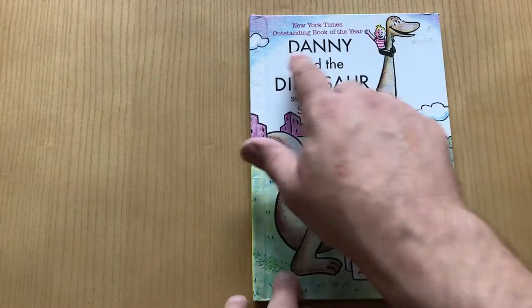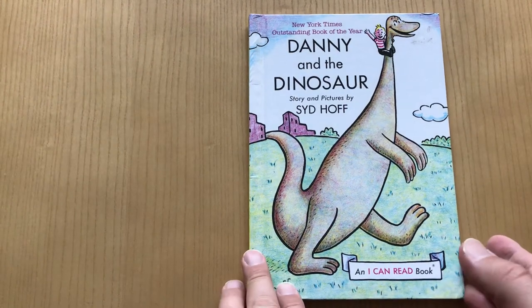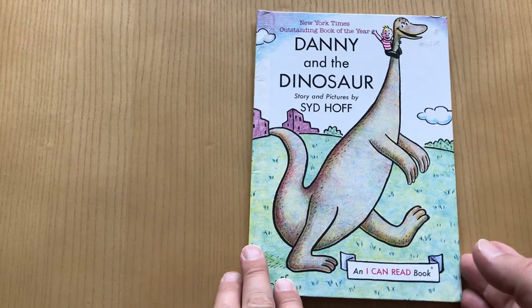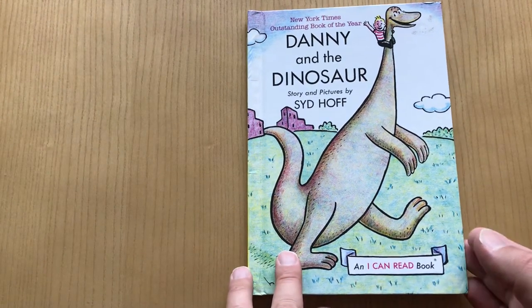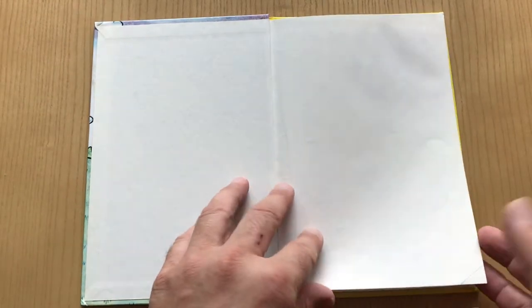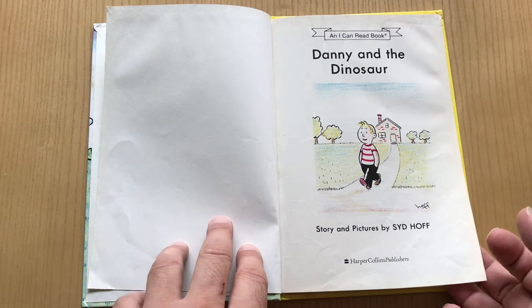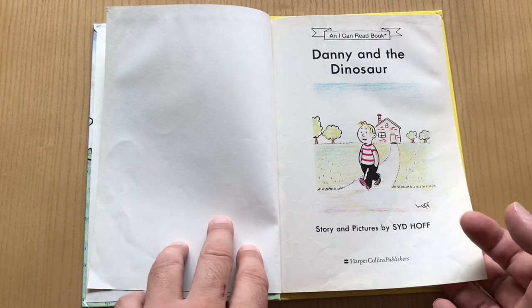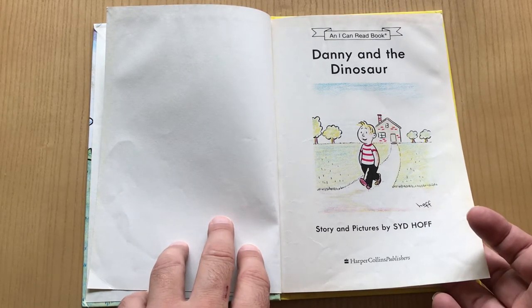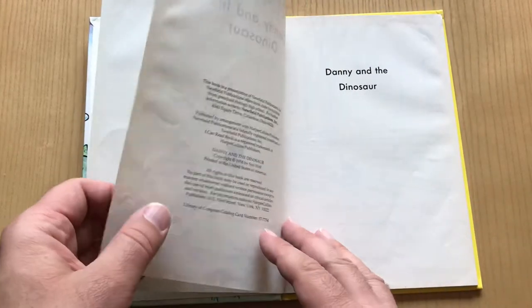There's a cool little title up here at the top — New York Times Outstanding Book of the Year. I think this might be a first edition, but I'm not really sure. It's 1959, and it's part of this I Can Read series. The thing that's really special about this one is dinosaurs. Dinosaurs are great for kids, but Sid Hoff really makes the dinosaur pop in this book.